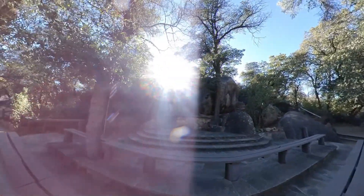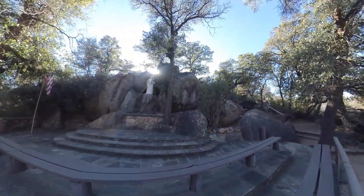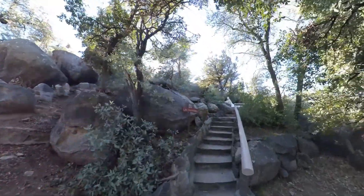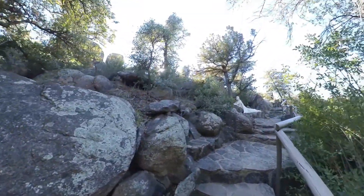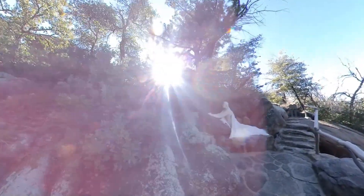As you walk up the mountain, be aware that the sound of your voice carries, so signs encourage you to be as quiet as possible. Going up the steps, you get a glimpse of Jesus praying in the Garden of Gethsemane. You just want to stay and sit for a while and pray with Him, but you know there's more, so you eventually press on.